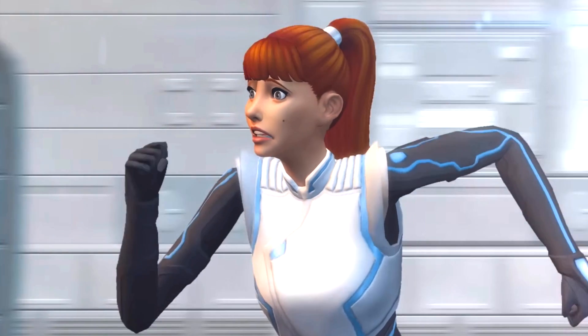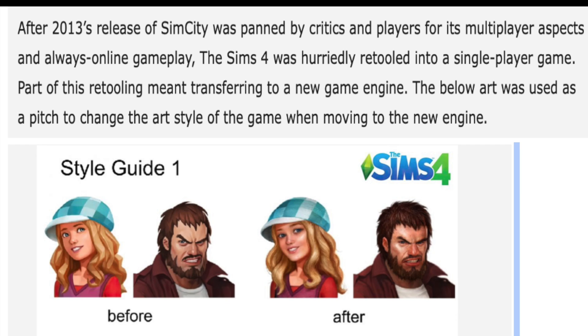Here's the juicy part. After 2013's release of SimCity — and this is all from Sims VIP — it was panned by critics and players for its multiplayer aspects and always-online gameplay. The Sims 4 was hurriedly retooled into a single player game.